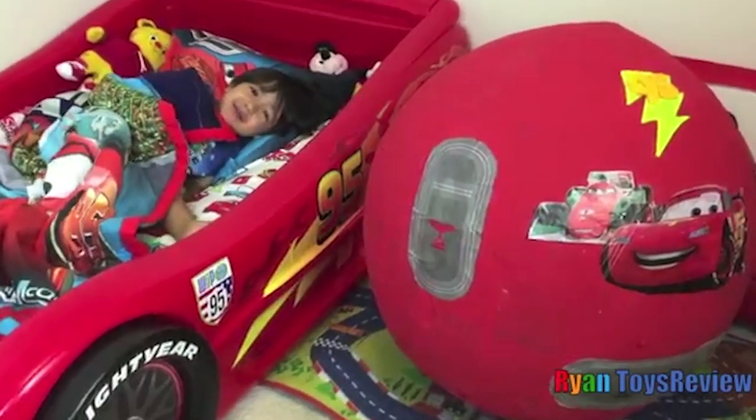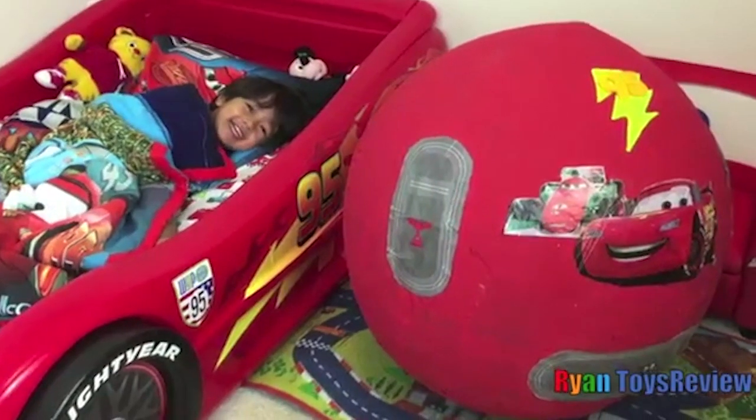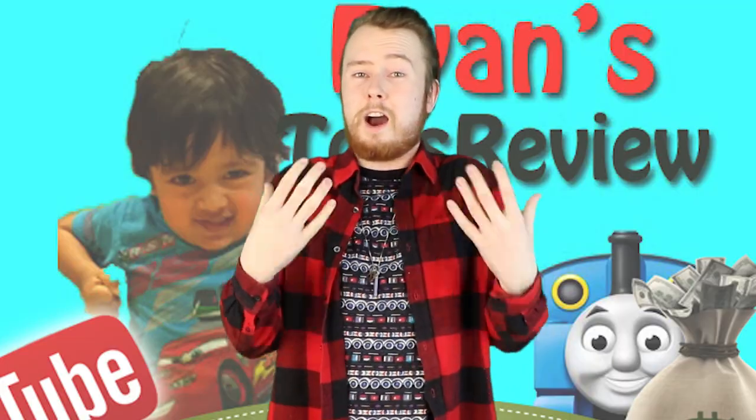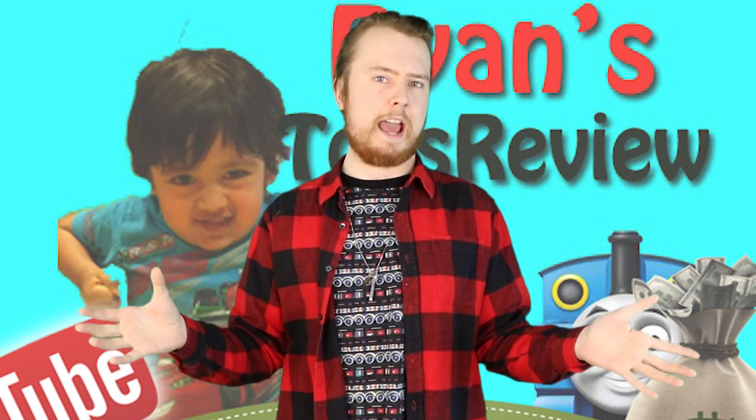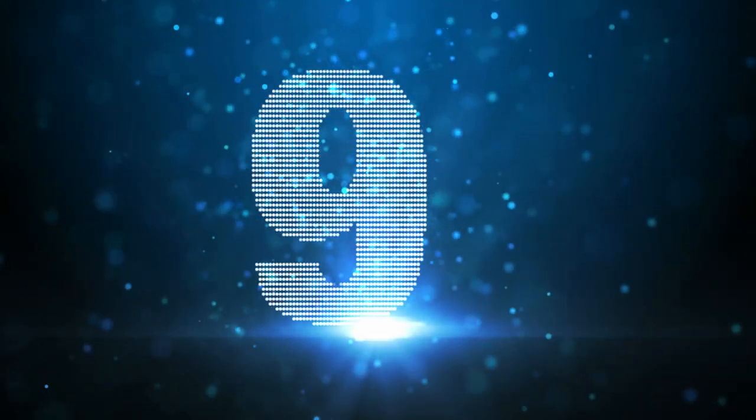It's a Giant Lightning McQueen Egg! Personally, I think it would have been more of a big giant egg surprise if it was just a big giant egg. But let's move on to my number 9 now and we've got Lucky Penny Shop.